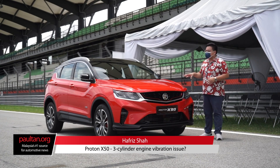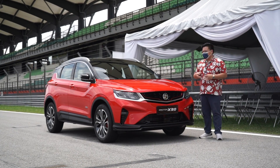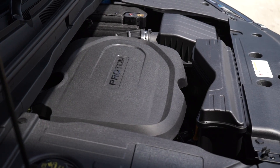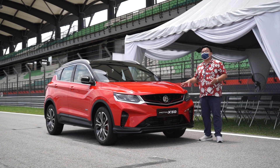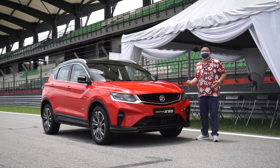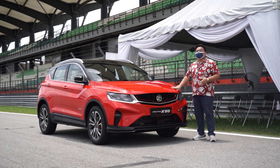Hey guys, you're watching polton.org and this is a quick video on the Proton X50's three-cylinder engine. Because this car runs a three-cylinder engine, there are a lot of concerns among many people over this engine's refinement, its noise, and of course vibration. So are those legit concerns? Let's go find out ourselves.